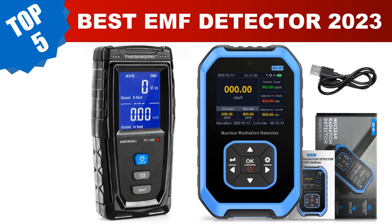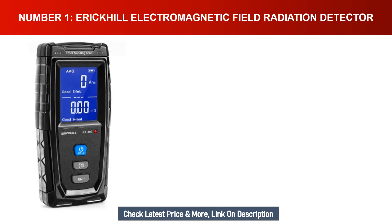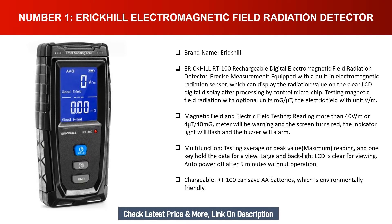Number one: Eric Hill Electromagnetic Field Radiation Detector. Brand name: Eric Hill RT100 rechargeable digital electromagnetic field radiation detector. Precise measurement — equipped with a built-in electromagnetic radiation sensor which can display the radiation value on the clear LCD digital display after processing by the control microchip.